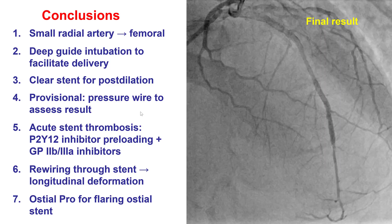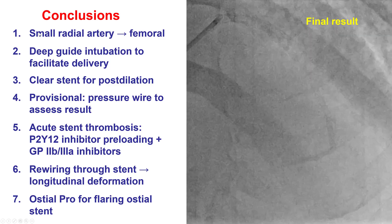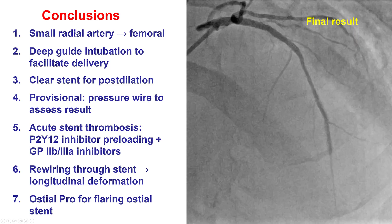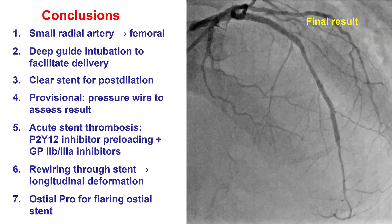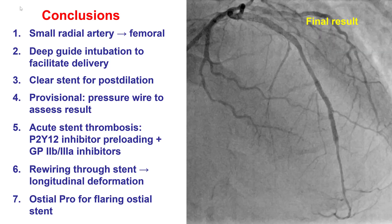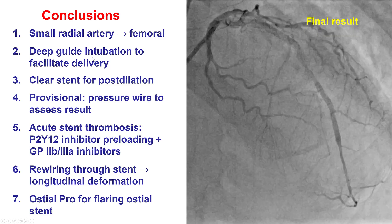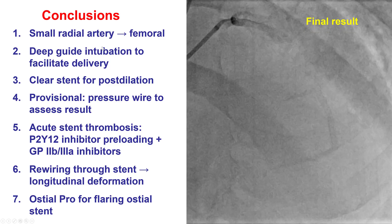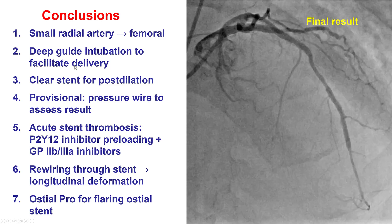In summary, there were many challenges that had to be overcome in this case. Starting with challenges with access: if there is a small radial artery, switching to something else — ulnar or femoral in our case — is the way to go to prevent problems down the line. Second, in the right coronary artery we had difficulty delivering, but using deep intubation of the five French guide, going all the way down to the distal RCA, enabled delivery of the stents.